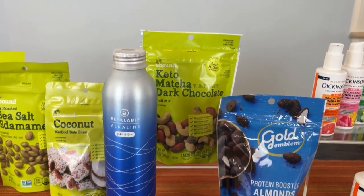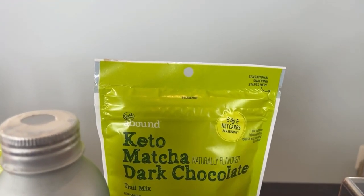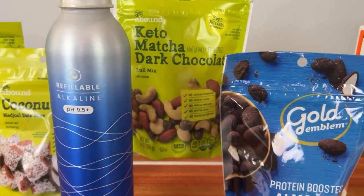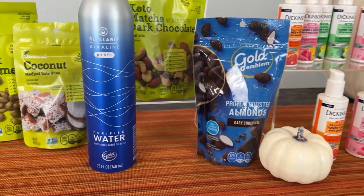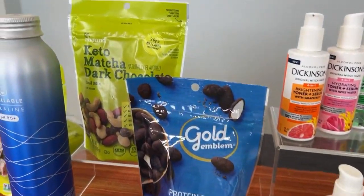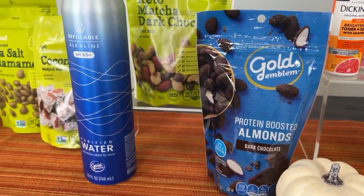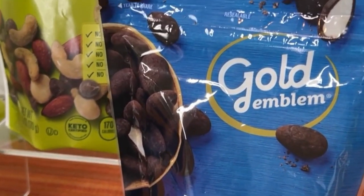Next up is their snack mix — a keto matcha dark chocolate trail mix containing hearty nuts, chocolate drops, and a dusting of matcha powder. With this Gold Emblem Abound product, there are no artificial colors, flavors, preservatives, or sweeteners, and no added sugar. You can find these at CVS Pharmacy and also cvs.com.